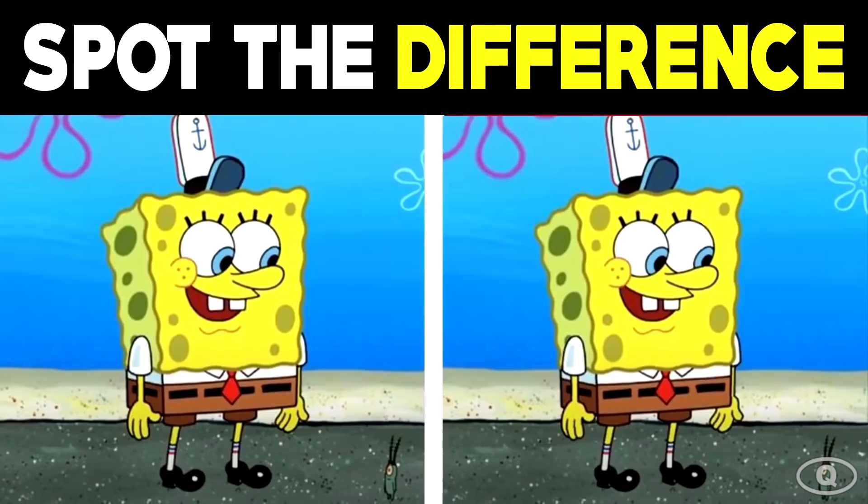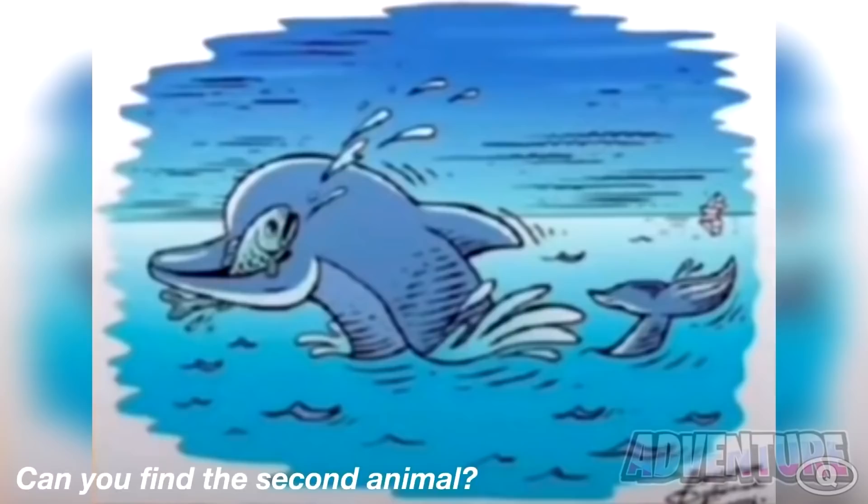Can you spot the difference between the two SpongeBobs here? Comment down below the difference once you find it. The difference between the two is dealing with SpongeBob's eyelashes. The SpongeBob on the right is missing an eyelash on his left eye. Comment down below if you could spot the difference or was this too hard.